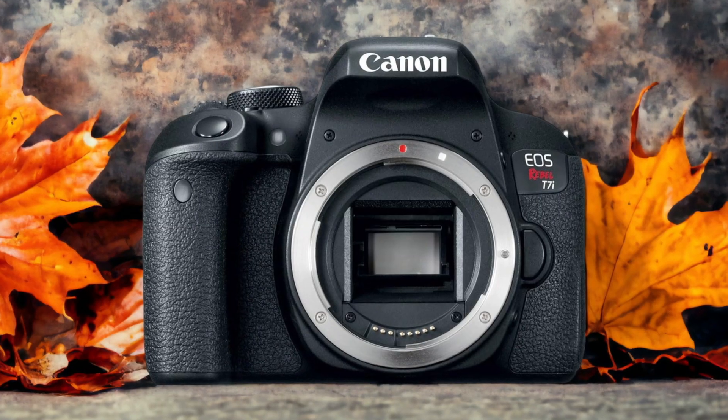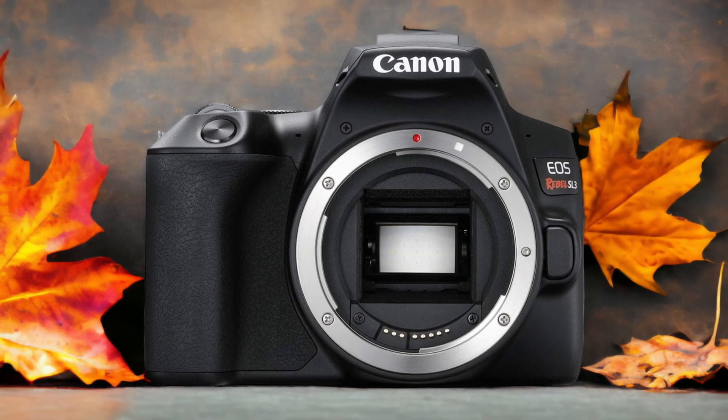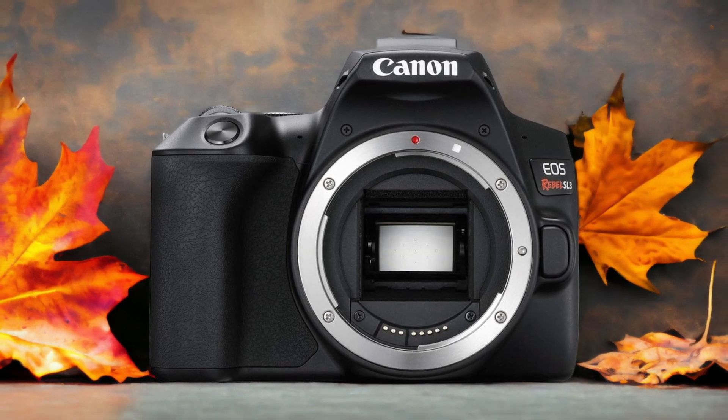The Canon SL3 and the Canon T7i are two digital cameras that were officially introduced respectively on the 10th of April 2019 and the 15th of February 2017. Let's take a look at how their specs compare to each other.